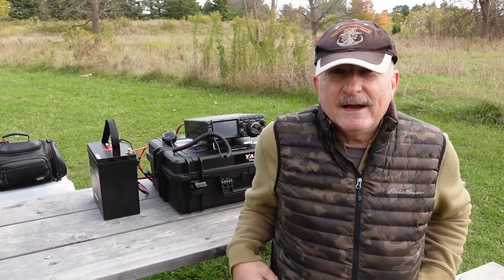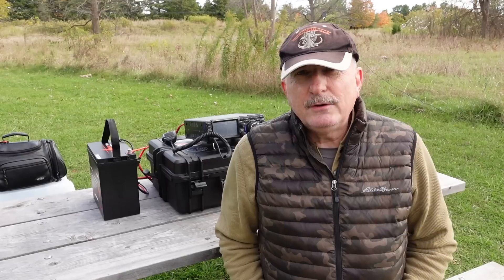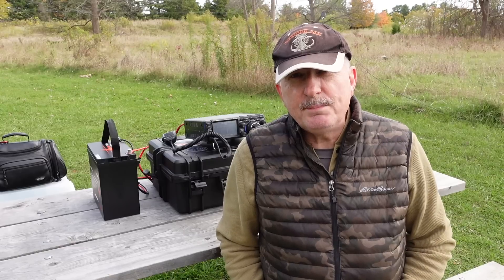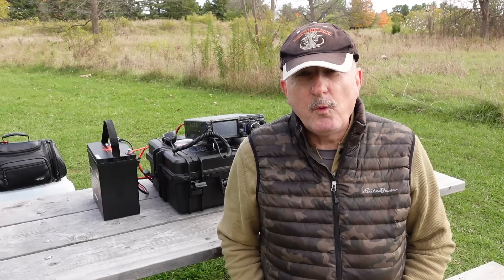But as I sat there and looked at it, I realized that after I got the 897 sold off into a good new home, I couldn't take the 7410 with me. I just wouldn't. It's a 22-pound radio — it's massive — and it has a very high current draw.